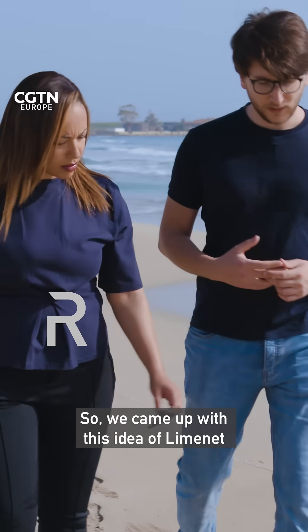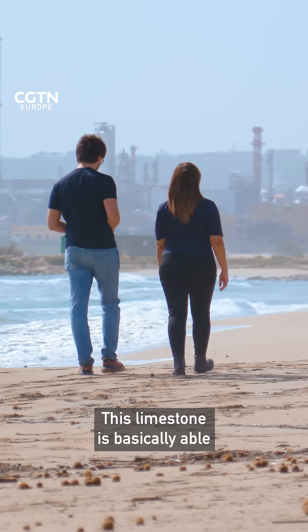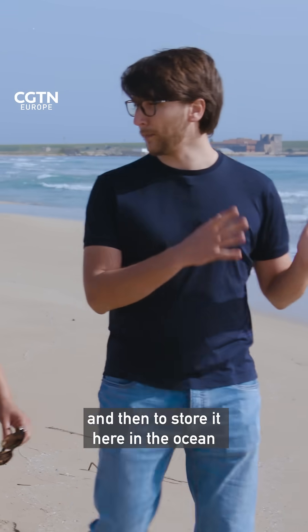So we came up with this idea of LimeNet, to try to industrialize a natural process — this geological carbon cycle — in which naturally CO2 is captured by a rock. This limestone is able to capture it naturally and then store it in the ocean in a permanent way.